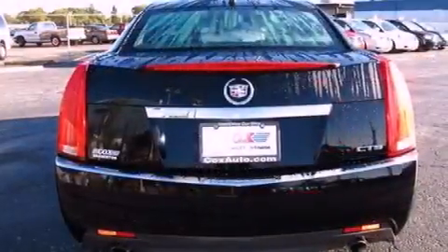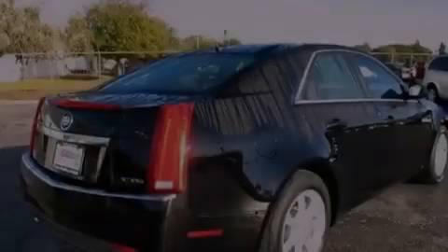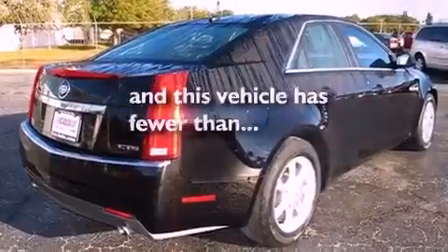Performance tires, an illuminated driver's side vanity mirror, OnStar, heated side view mirrors — and this vehicle has fewer than 23,000 miles on the odometer.